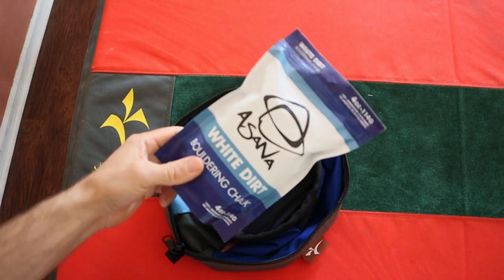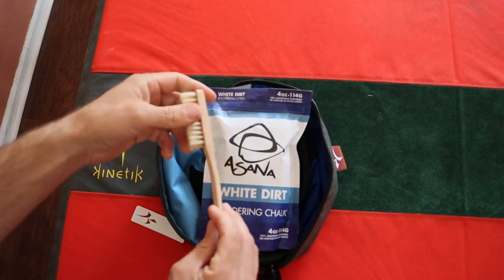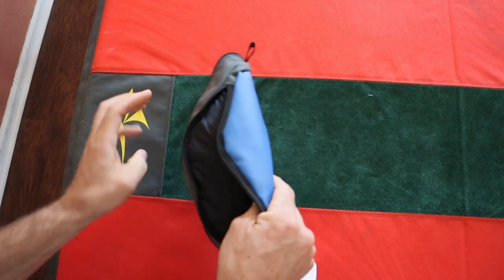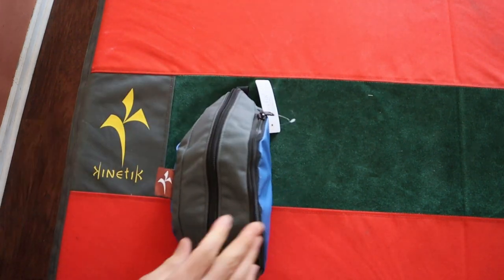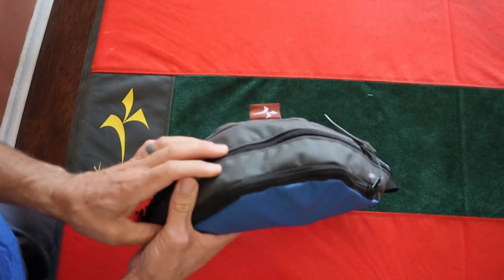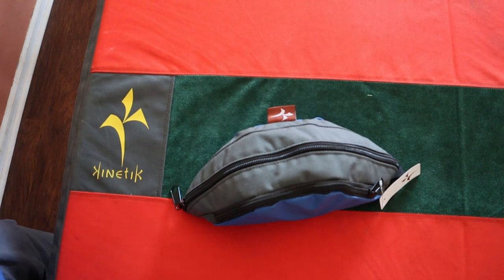The KJ3 chalk pot easily holds a full four-ounce bag of chalk, plus you can put your brush in it, and there's a pocket on the bottom for whatever you want. In this giveaway I'm giving away the chalk pot, a brush, the chalk to fill it, and some hand salve to heal your hands. To enter, comment 'climbing' below this video, and share your favorite Climber Dad video — it could be this one or one from three years ago. Then email me at theclimberdad@gmail.com with where you shared it.